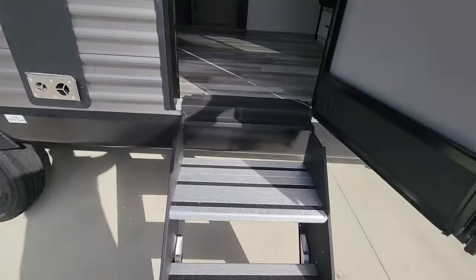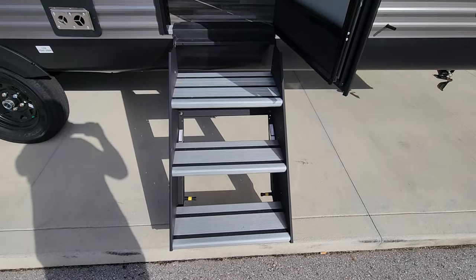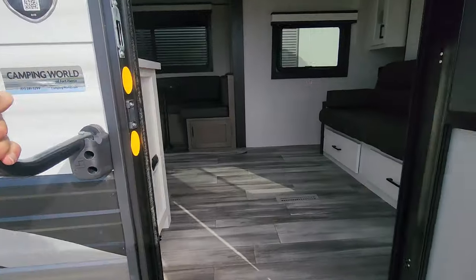When you step up, you do have three steps. I always like to make a note: if you're elderly or disabled, you just have to make sure you're able to get up these steps. It does have a grab rail where you can hold on.